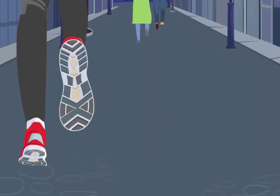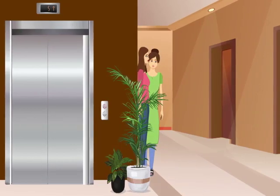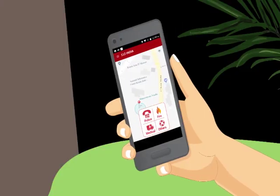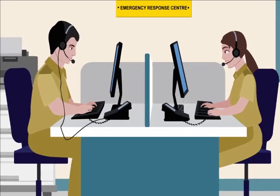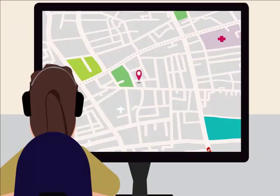With difficulty, they managed to find a safe place. One of the girls then remembered the 112 India app, took her mobile out and pressed the panic button. This triggered an emergency call and an emergency alert, along with her current location, to the Emergency Response Centre, that is ERC.